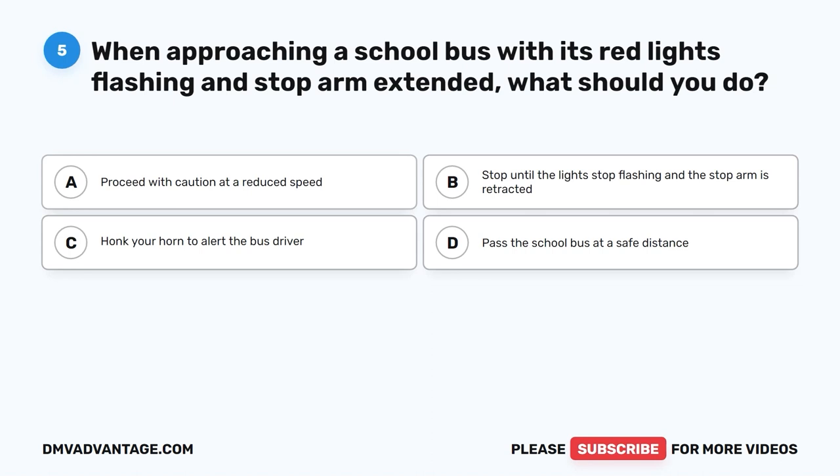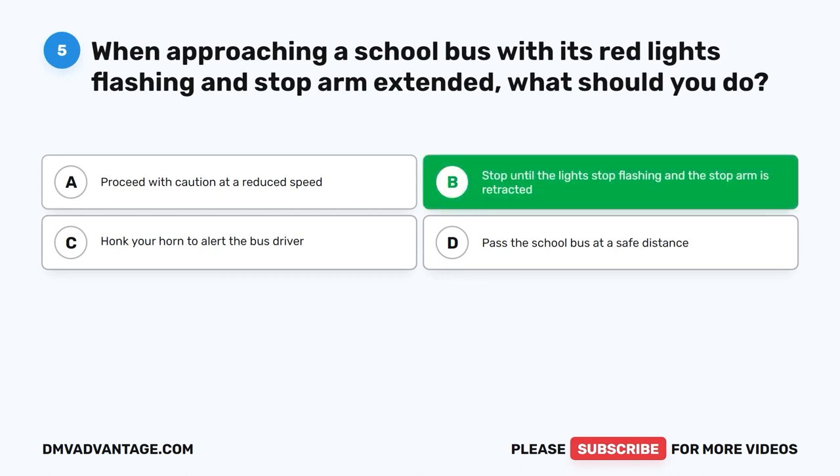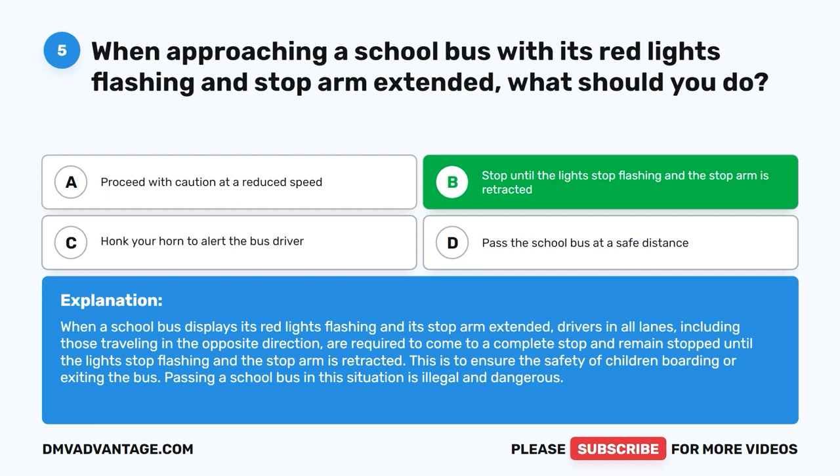Question 5: When approaching a school bus with its red lights flashing and stop arm extended, what should you do? A. Proceed with caution at a reduced speed. B. Stop until the lights stop flashing and the stop arm is retracted. C. Honk your horn to alert the bus driver. D. Pass the school bus at a safe distance. The correct answer is B. Drivers in all lanes, including those traveling in the opposite direction, must come to a complete stop and remain stopped until the lights stop flashing and the stop arm is retracted. Passing a school bus in this situation is illegal and dangerous.